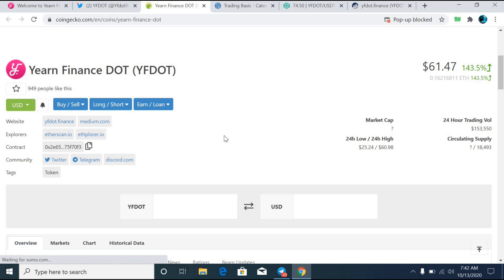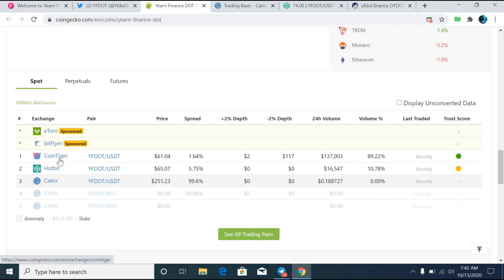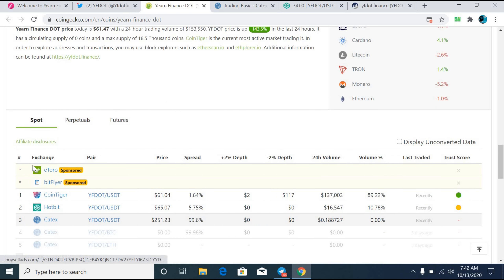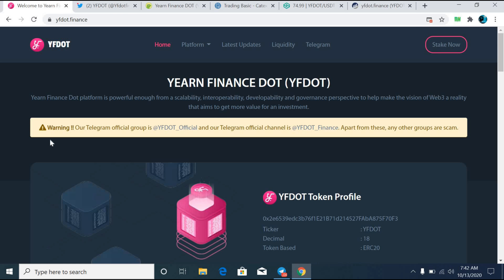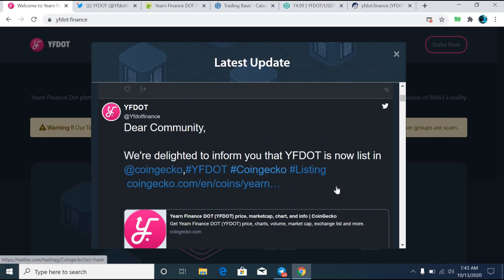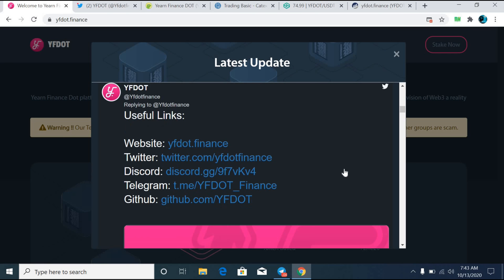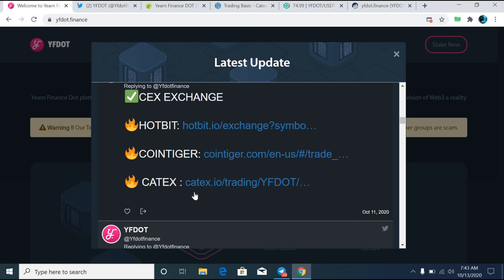Most subscribers are going to ask about the staking ratio. If you stake your YF Dot tokens, the rewards are very competitive — choose the reward and stake time you want. The rewards range from 8% to 10% depending on the selected stake period: 30 days locked gives 8% rewards per month, 60 days locked gives 9% rewards per month, and 90 days locked gives 10% rewards per month.